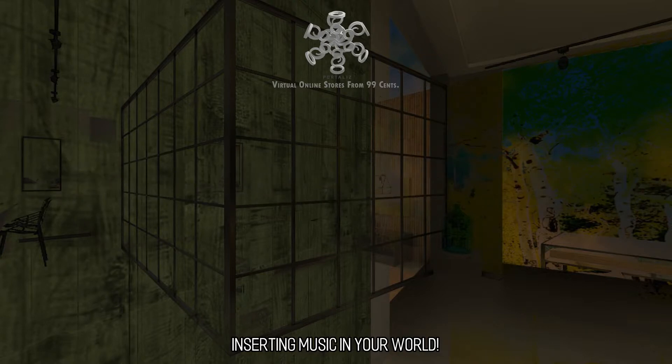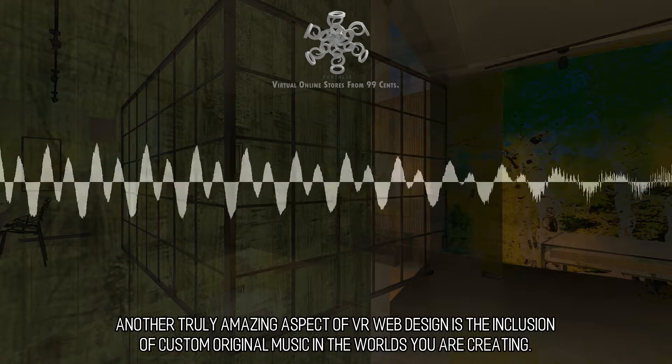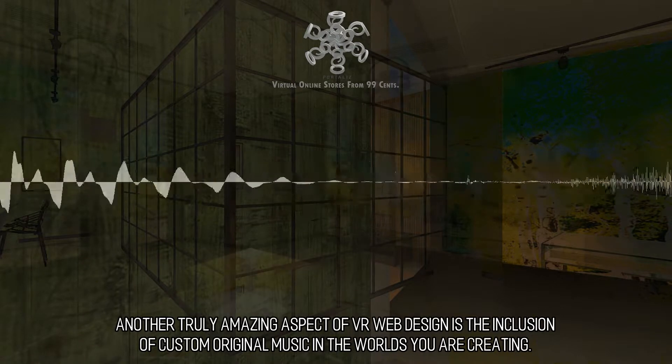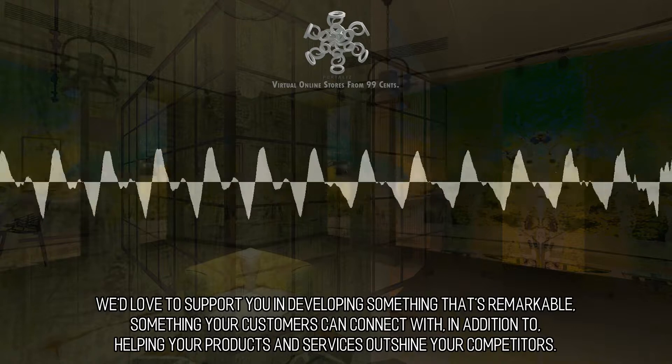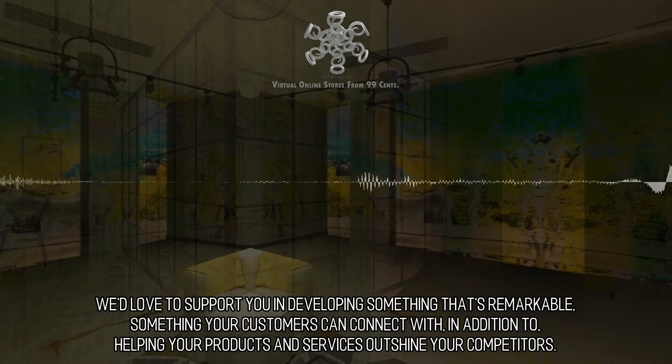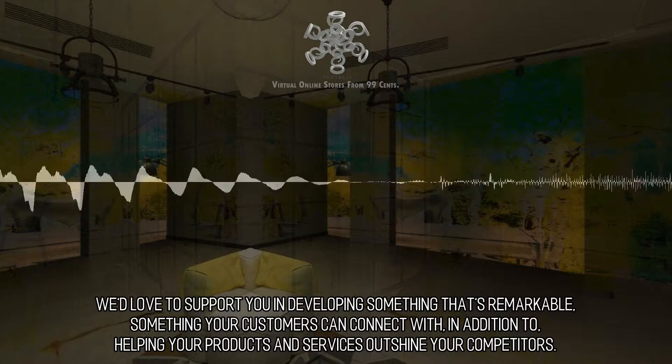Inserting music in your world. Another truly amazing aspect of VR web design is the inclusion of custom original music in the worlds you are creating. We'd love to support you in developing something that's remarkable, something your customers can connect with, in addition to helping your products and services outshine your competitors.